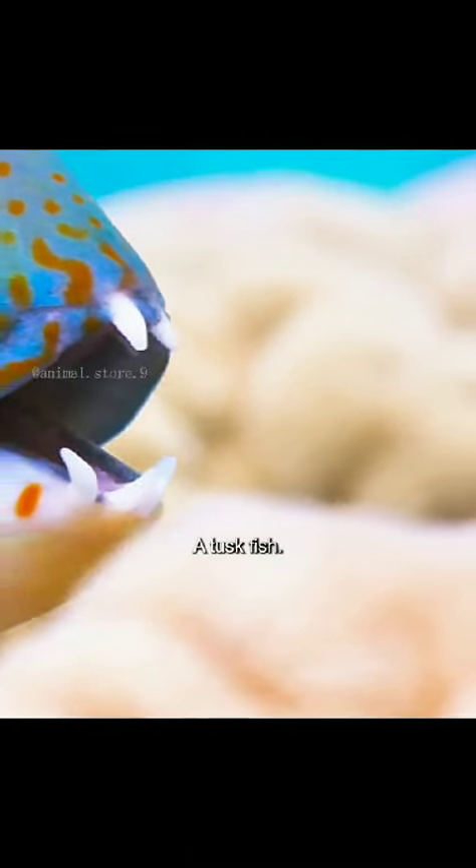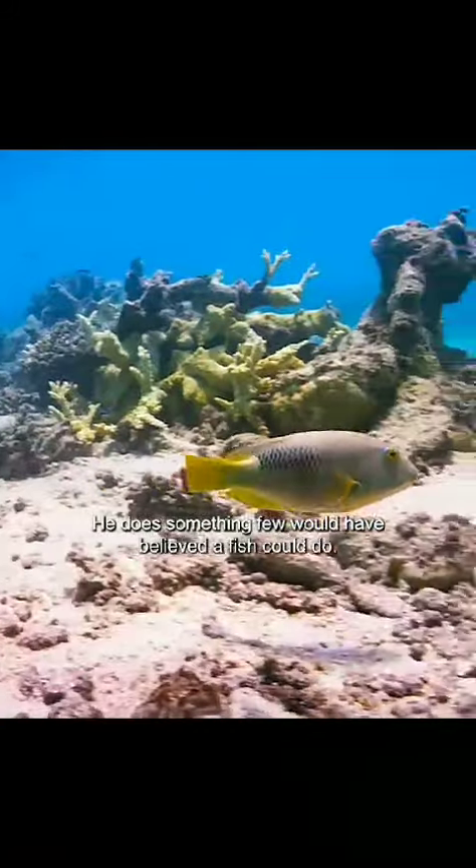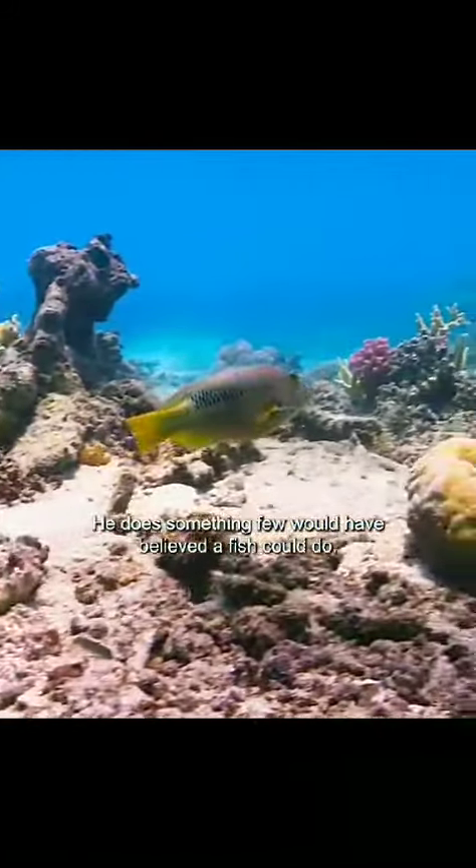At last, a tuskfish — and you can see why he gets his name. He does something few would have believed a fish could do.